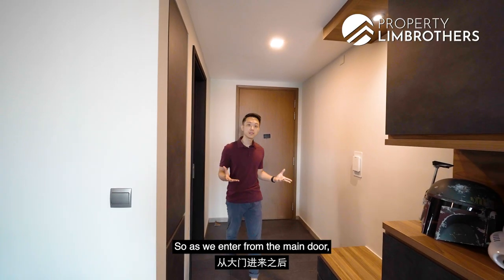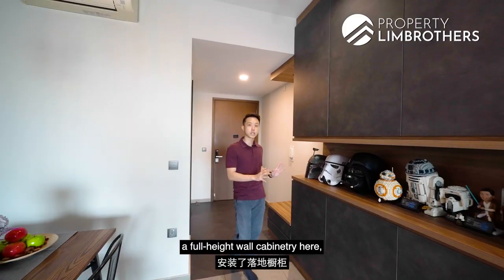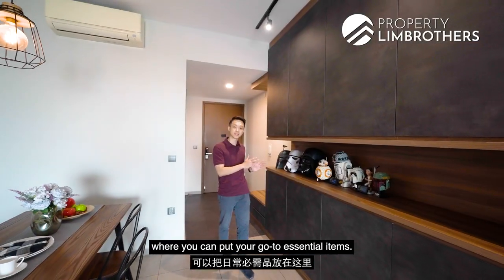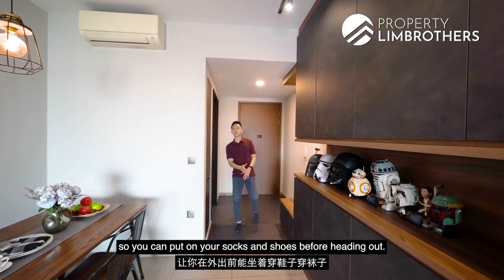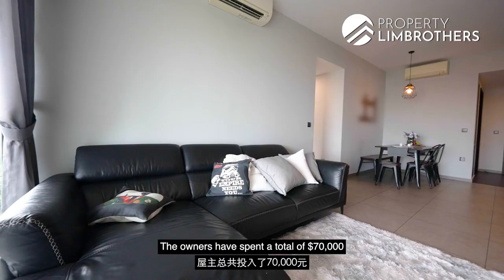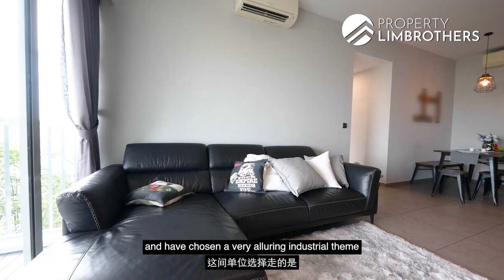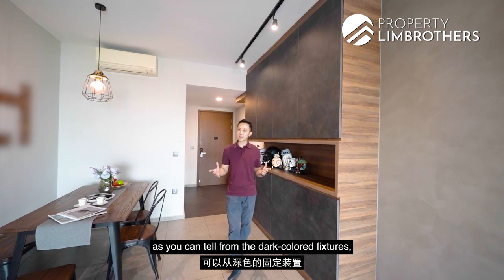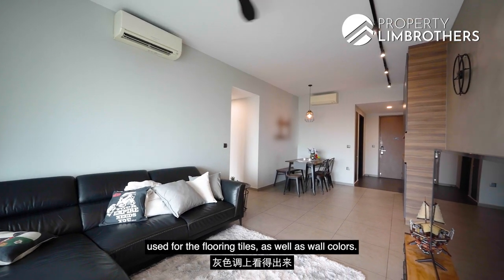As you enter from the main door, you can see the owners have done up a full-height wall cabinetry where you can store your shoes, as well as a display shelf for essential items. The owners have also included a seating area so you can put on your socks and shoes before heading out. They have spent a total of $70,000 on renovation costs and chose a very alluring industrial theme, as you can tell from the dark-coloured fixtures and greyscale tones used for their flooring tiles and wall colours.